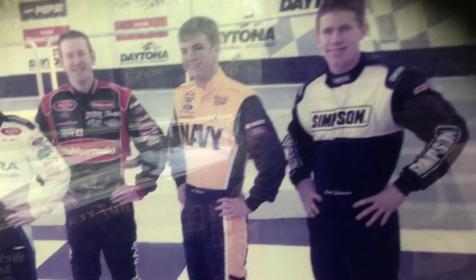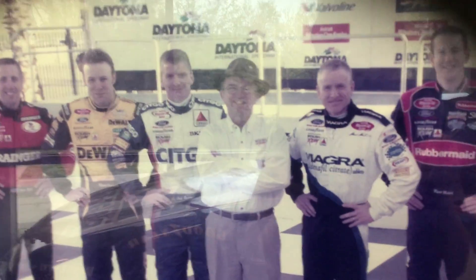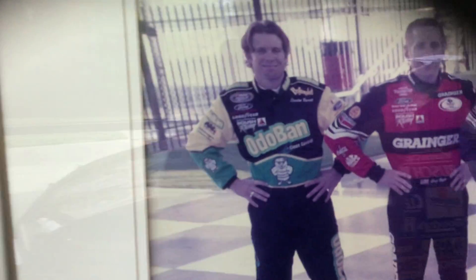They have all the drivers — very young. Carl Edwards, I think that's John Wood, Kenseth, Kurt, Mark, Jack, Kenseth, Burton, Greg — I don't know who that guy is.